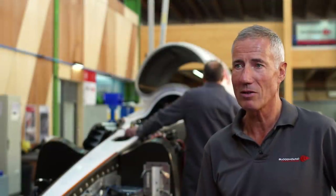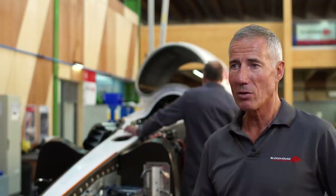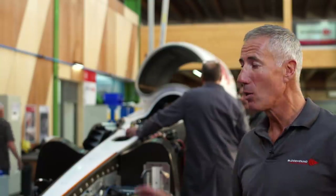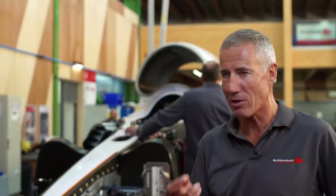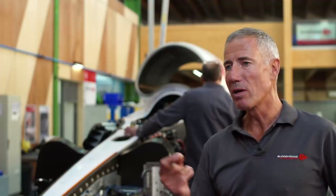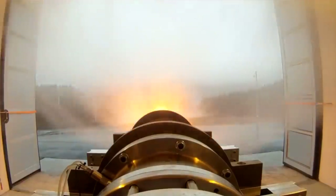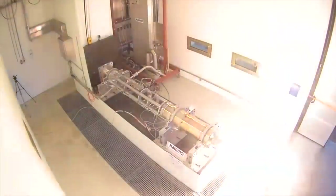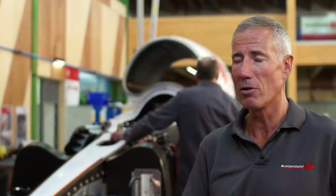It is a measure of just how difficult this task is that we are trying to exceed not just the world land speed record — we are trying to exceed the world low altitude air speed record. For the first time since 1913, we are building a car that has the potential to go faster than any aeroplane at ground level. To do that, we have the jet engine from Rolls-Royce combined with the NAMO hybrid rocket technology. That hybrid rocket technology is still in development — it is literally that cutting edge, being developed right now.